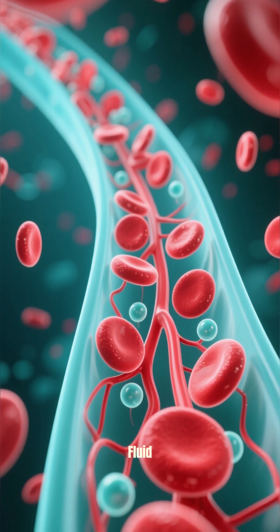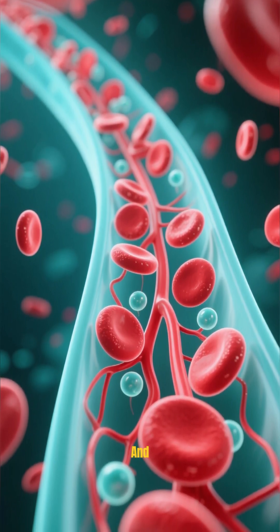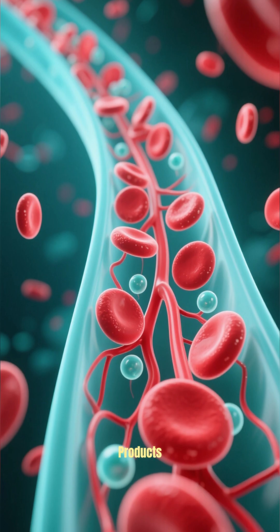Blood is the fluid that circulates through the body and carries oxygen, nutrients, and waste products.